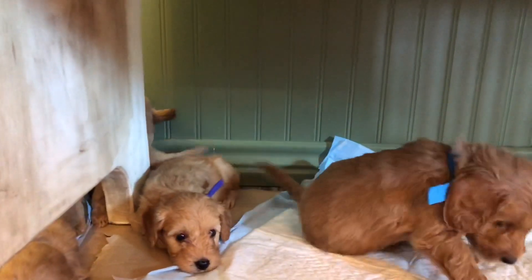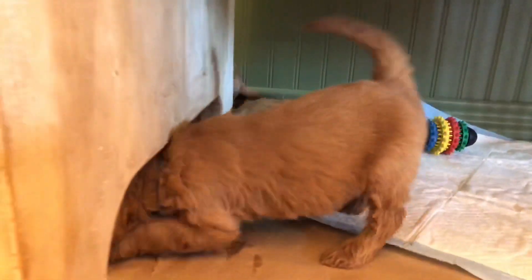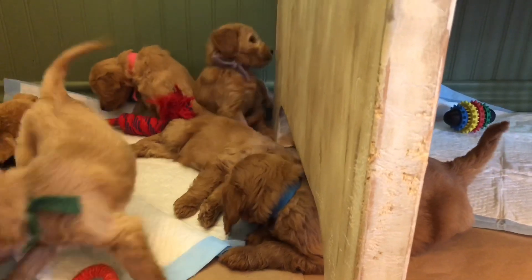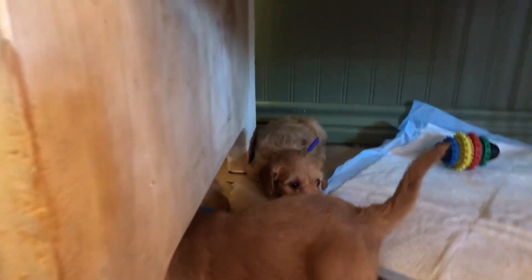That's pretty much what we're doing right now. We have started the weaning process here with Rosita's puppies. They're on hard solid kibble, and so they will be weaned here within the next few days and ready to go home. We'll be working on crate training.